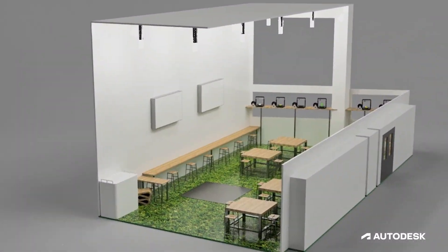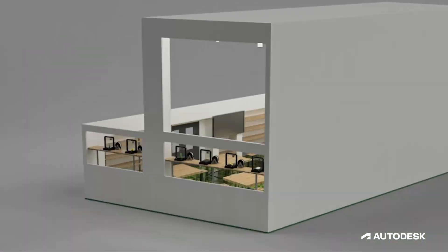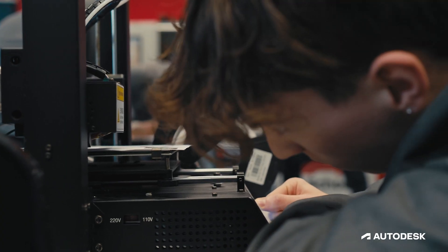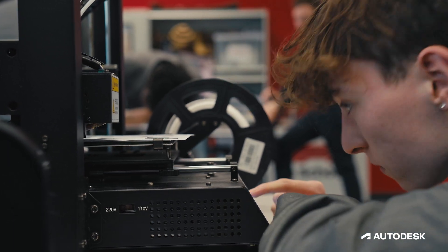My favourite features are the rendering tool, so you can get a photorealistic view of what your project will look like, and a tool path for 3D printing so you can see if it will actually work before you invest the time and money into doing it.